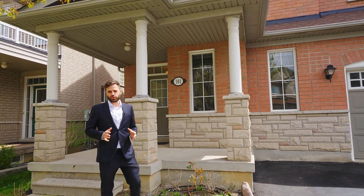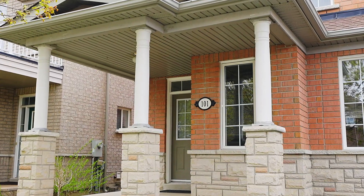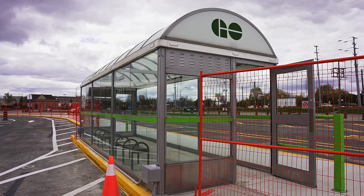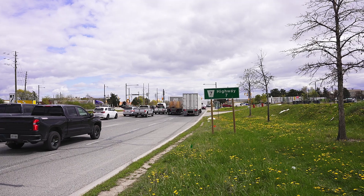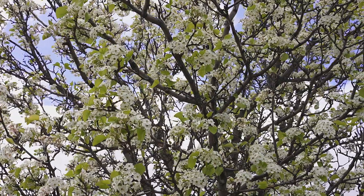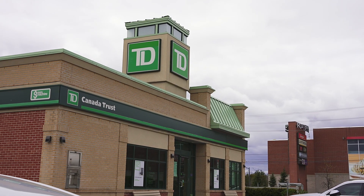Today we're at 101 Queensbridge Drive, a four bedroom detached home right here in Vaughan, close to Dufferin and Rutherford. It's a great location that's only a five minute drive to the Rutherford GO station and a five minute drive to Highway 7 and the 407, providing easy access around the city. It's also within walking distance to parks, schools, restaurants, groceries, and all of your life's necessities.